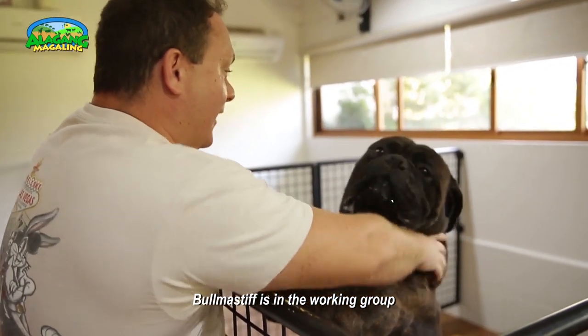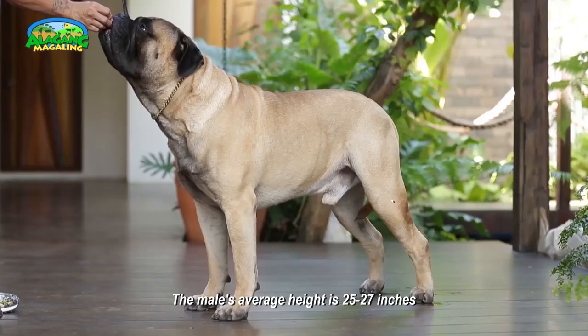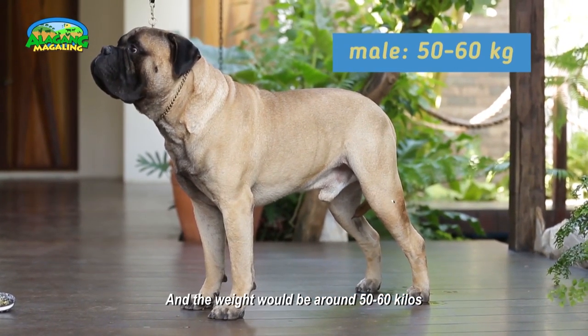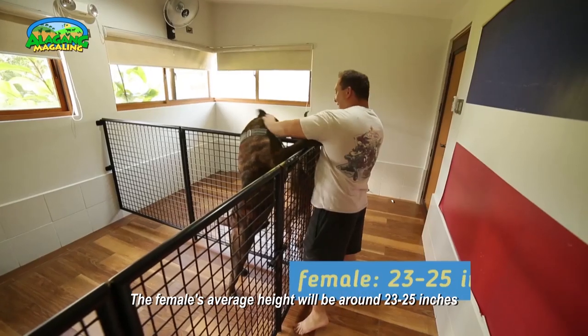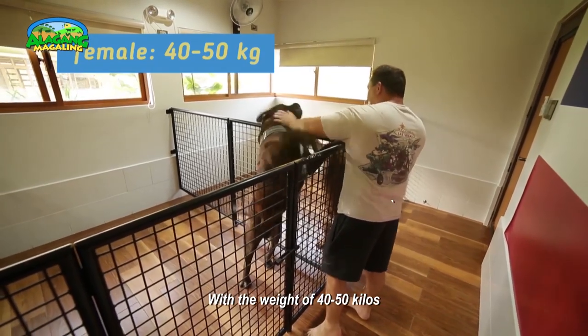The Bullmastiff is in the working group. The male's average height is between 25 and 27 inches, and the weight would be around 50 to 60 kilos. The female's average height will be in the region of 23 to 25 inches, with a weight of 40 to 50 kilos.